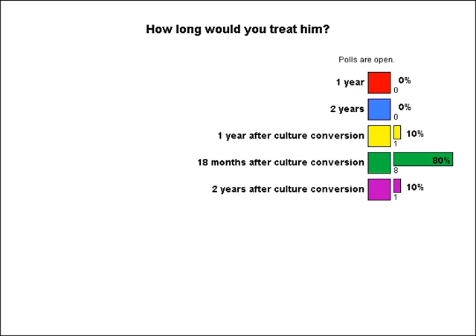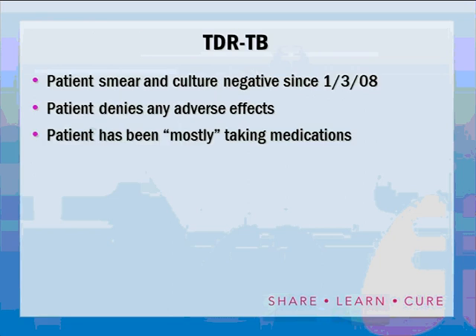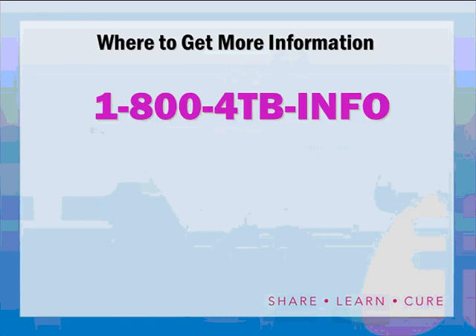Eighteen months after culture conversion is correct — that's how long this patient must be treated. The patient completed therapy on July 3rd, 2009, which was 18 months after converting to culture negative on January 3rd, 2008. The patient denied any adverse effects. He was mostly taking his drugs — a few aberrant levels suggested missed doses on specific days; surprise levels were used without notifying anyone, including nurses. He was a typical uncooperative 20-year-old. More than two years post-treatment, he is doing well, back in Peru, with no signs of TB and very happy to be home.